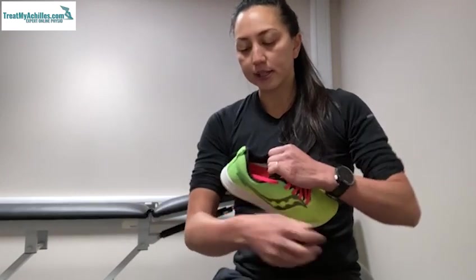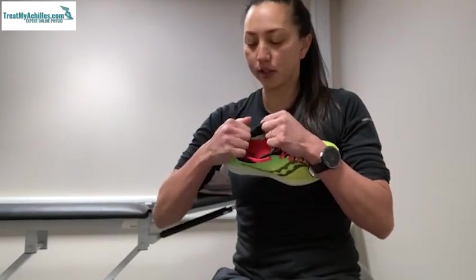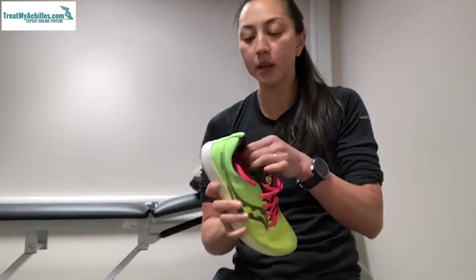The other thing to consider with Achilles is that lots of different trainers have different hardness of their heel cup. If you're not sure, you can have a feel of it. This is particularly relevant for people with bursitis.